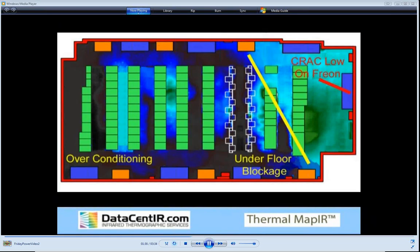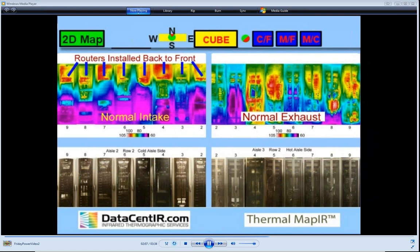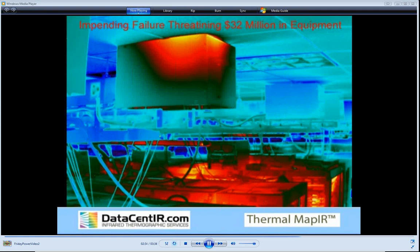Here are three examples from actual thermal maps. A floor map revealed a blockage under the floor preventing adequate cooling of the rightmost line of servers, and over-conditioning in the lower left corner — which could reduce energy costs or allow new high-density equipment. It also helped find that a CRAC unit was low on freon, and how the cycle plan interacted with the floor blockage to cause inadequate cooling of the most critical servers.